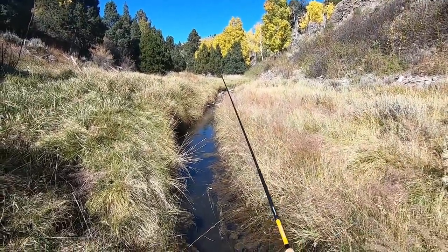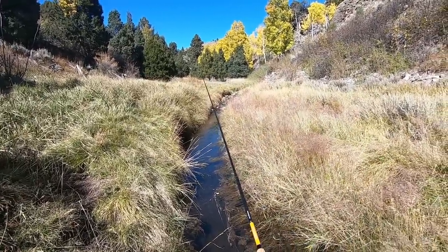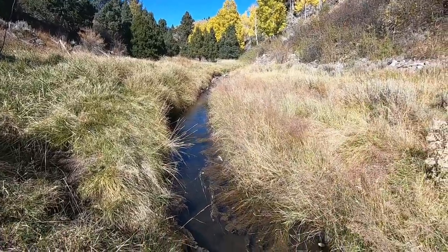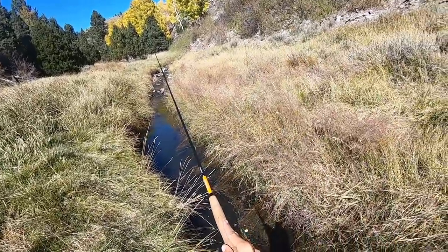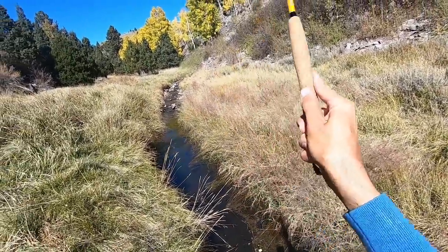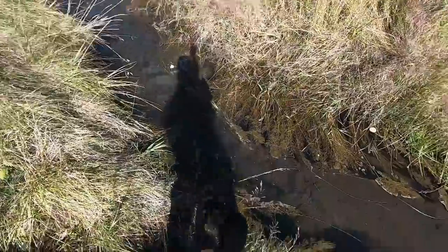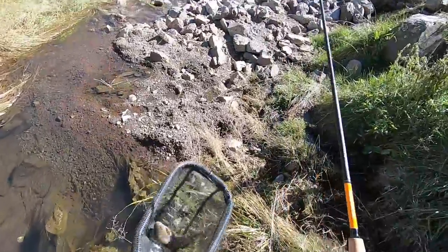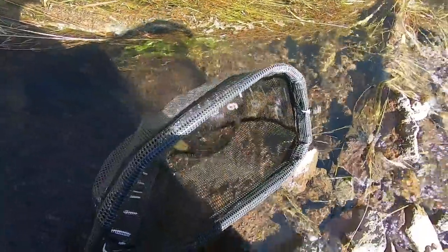I had a fish on but I lost it. I had another fish on and I lost it. Come on, stay on. But that's a good sized rainbow — king of the swamp right here. It's a 12 incher.